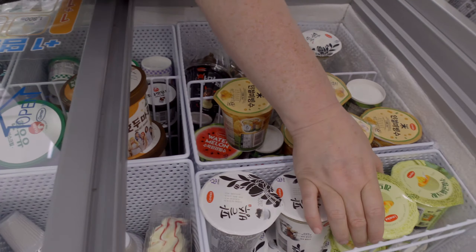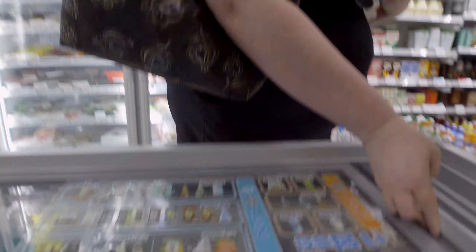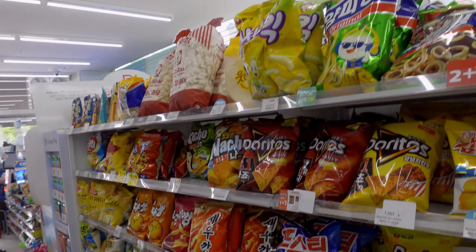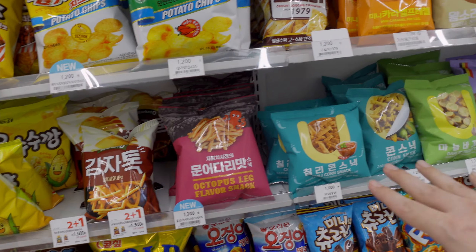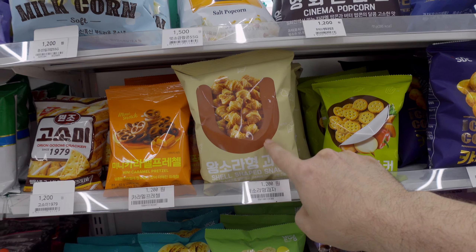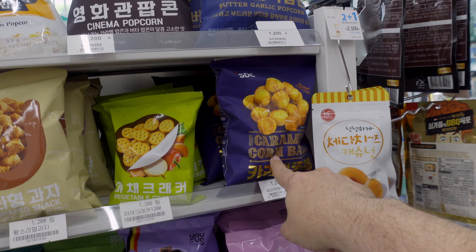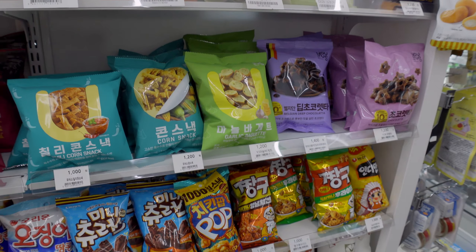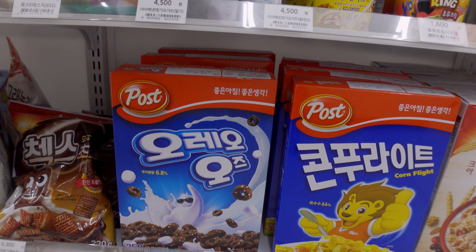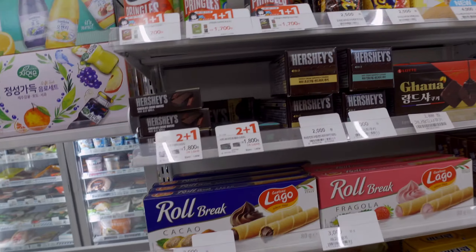Korean soft serve — those little soft serve ones are good. There's some ice cream bars here. We're getting melon ice and watermelon ice. Over in the snack aisles there are many chips and things of different flavors — garlic baguettes, these shell-shaped snacks, I can't remember the Korean name at the moment but those things are great. Caramel corn balls are pretty good too.